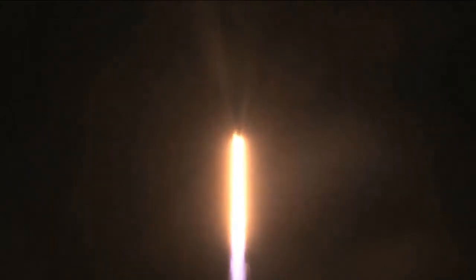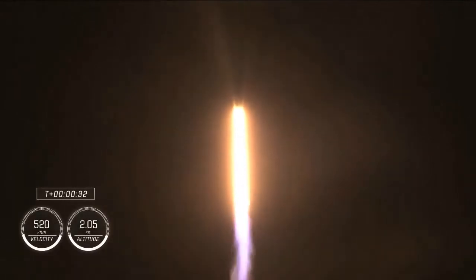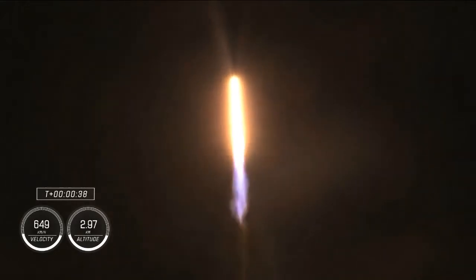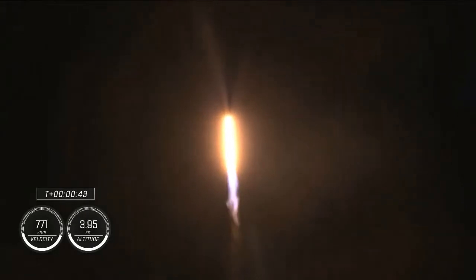M1E propulsion is nominal. That's the way we want to hear it. Stage 1 propulsion is nominal. It's 30 seconds into this historic mission flying crew on board Dragon and Falcon 9. Stage 1 is preparing to throttle down, in preparation for max Q — maximum aerodynamic pressure.